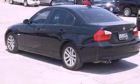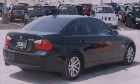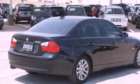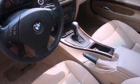Its top features include air conditioning with automatic climate control, cruise control, steering wheel mounted stereo controls, a premium audio system, a leather wrapped steering wheel, and a multi-link rear suspension.